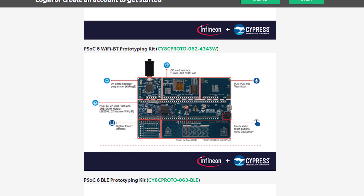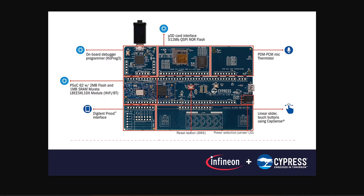The third kit is the PSOC6 Wi-Fi Bluetooth Prototyping Kit, a multi-functional development board. It features a micro SD card slot, a PDM PCM microphone, a thermistor, a capacitive linear slider, and two capacitive touch buttons. It also features a Digilent PMOD interface for working with the Digilent line of interfacing boards.